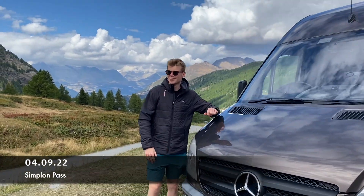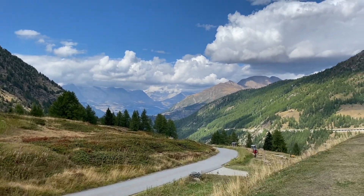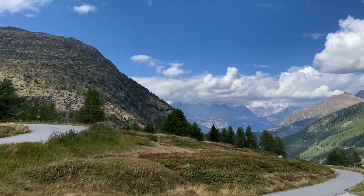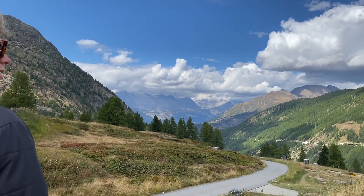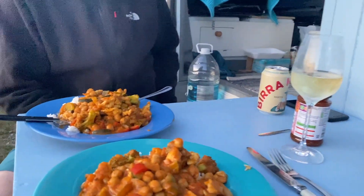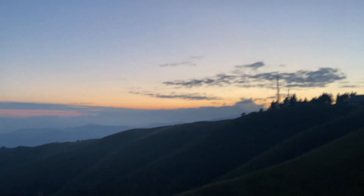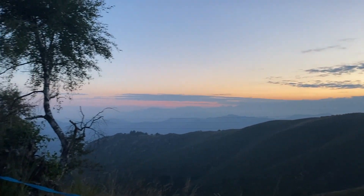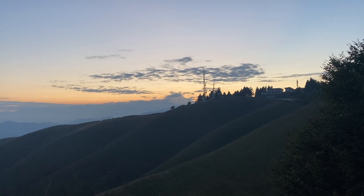We are at Simplon Pass, at the top between Switzerland and Italy, two thousand and five meters high. Bloody lovely. We've got some curry and a drink, and if you listen carefully you might be able to hear the cows with the bells.